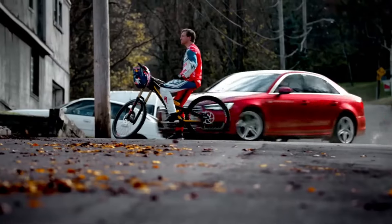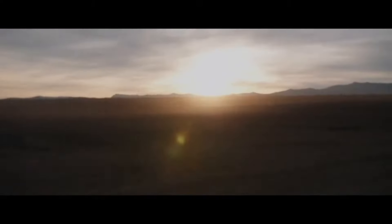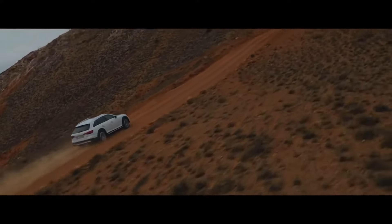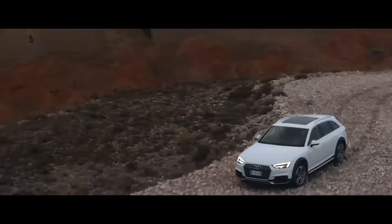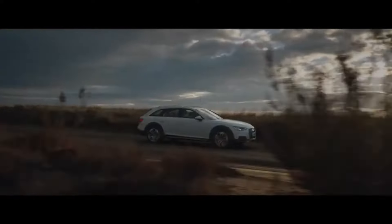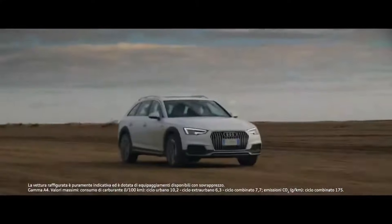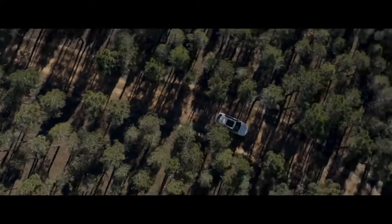My advice would be to steer clear of them if you want to save money. However, if you absolutely must have one of these money pit cars, lease it. This way, you'll know exactly how much you're spending, avoid repair costs, and return it when the lease is up. Leasing a new one will result in less financial loss compared to buying and selling it later. Speaking from experience, leasing is the way to go.